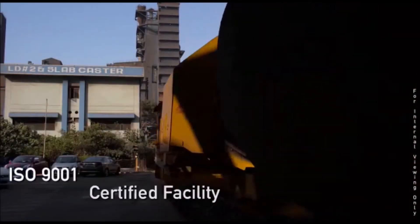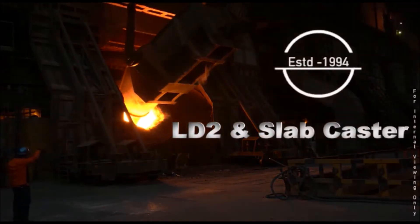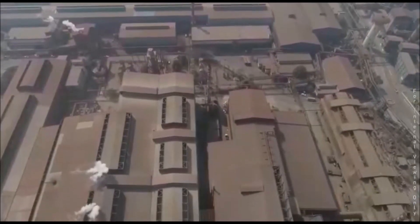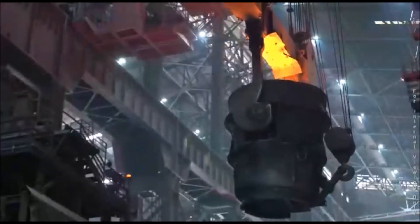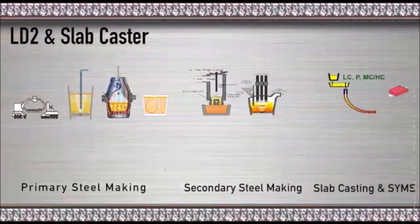This is the story of the only domestic manufacturer of steel for automotive exterior panels — LD2 and Slab Caster of Tata Steel. One of the pioneering steel companies globally, Tata Steel has benchmarked the spirit of innovation and change, leveraging value for its customers for over a century. The journey of the metal that comes into making the exterior of your car has three checkpoints at LD2 and Slab Caster: primary steel making, secondary steel making, and slab casting and slab yard management system.